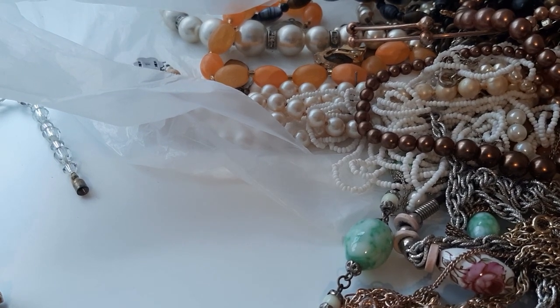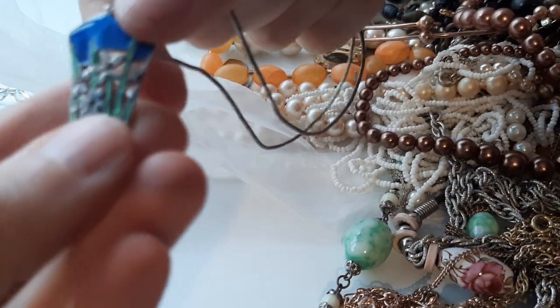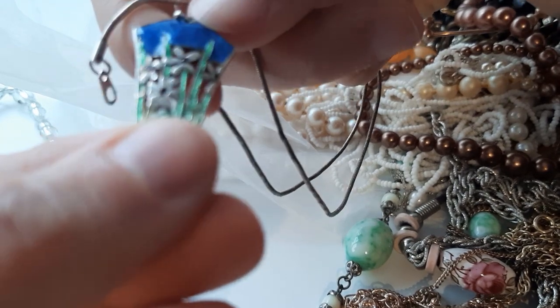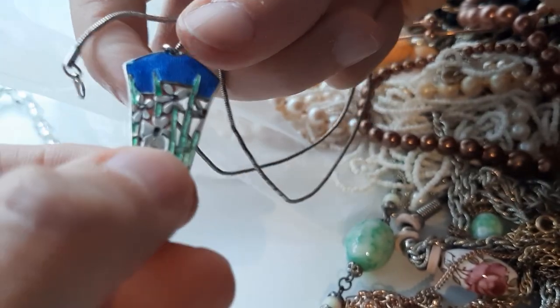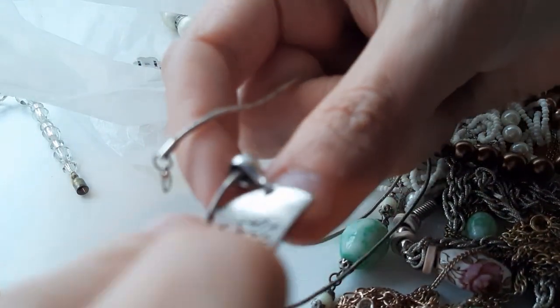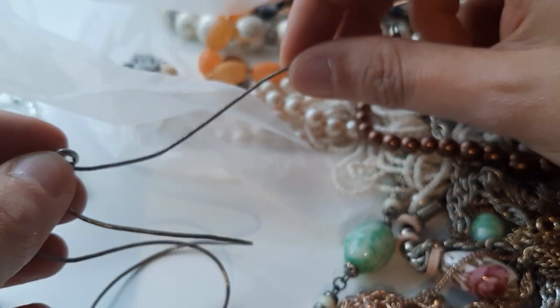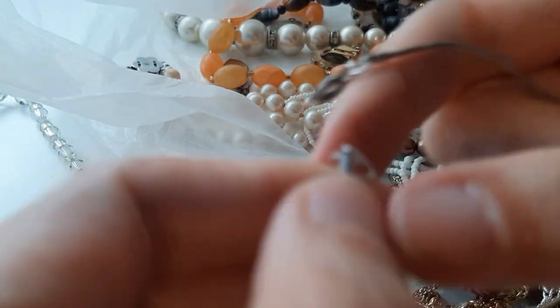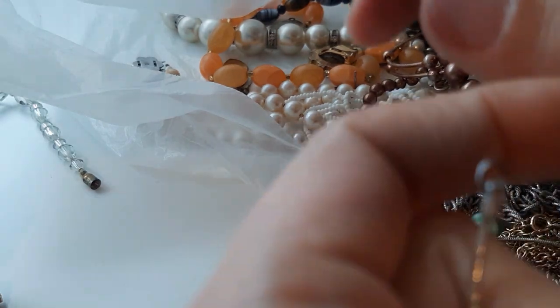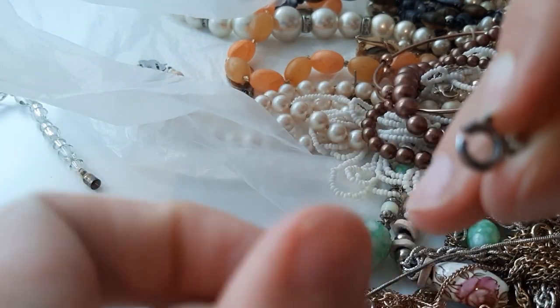We found this chain with a pendant — it's enameled metal with flowers, very nice, I'll have it with pleasure. And this black necklace — it has a snake chain, very pleasant. It's a black beauty — I like black.